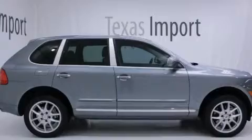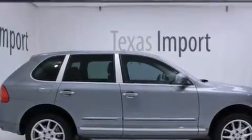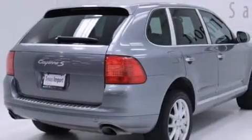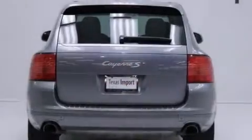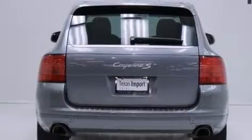Its top features include a navigation system, a sunroof, 12-way power-adjustable seats, heated washer fluid, roof rails, and xenon headlights.